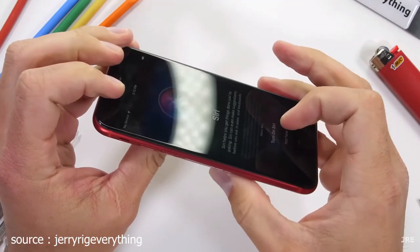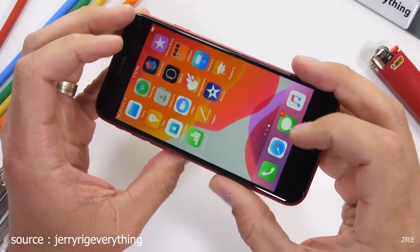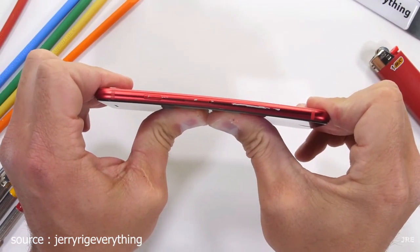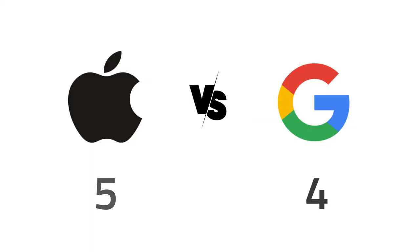Now for the final round, durability. The iPhone has a great body compared to the Pixel's. Since the iPhone has an aluminium frame while the Pixel has a plastic body, on a freefall the Pixel might tend to break while the iPhone may experience some dents. So for durability, the iPhone earned a point.